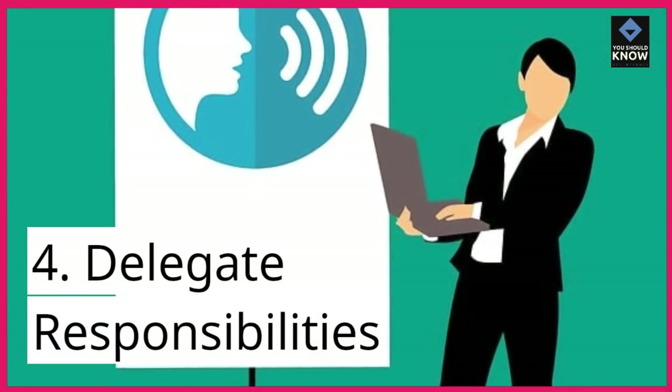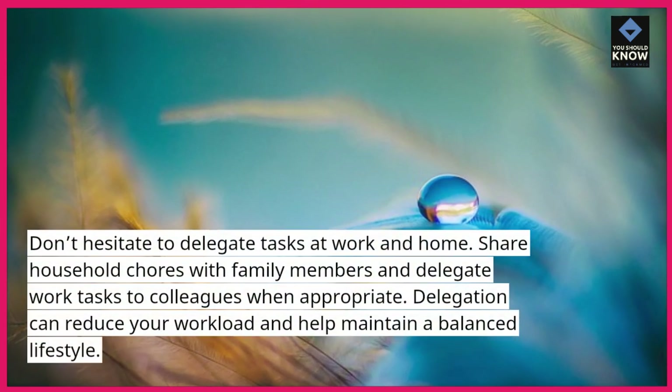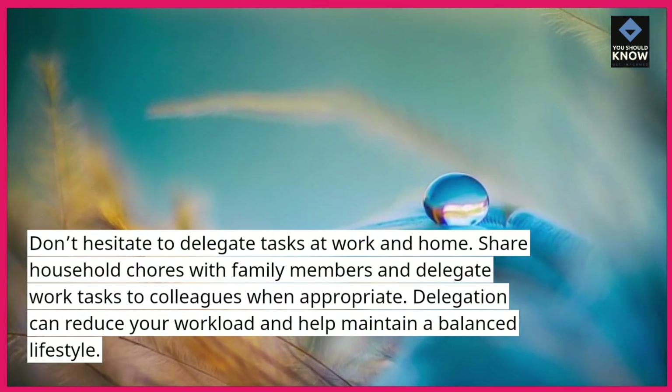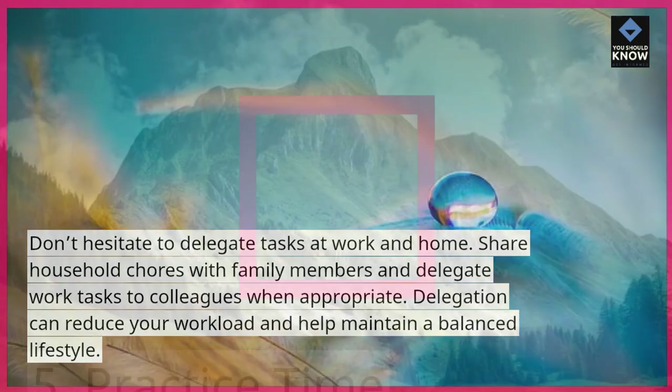4. Delegate responsibilities. Don't hesitate to delegate tasks at work and home. Share household chores with family members and delegate work tasks to colleagues when appropriate. Delegation can reduce your workload and help maintain a balanced lifestyle.